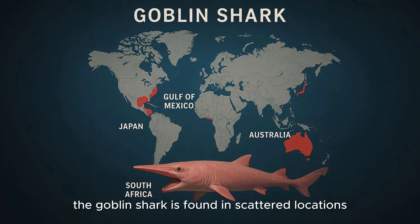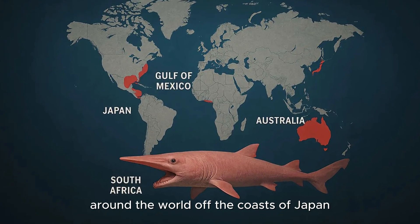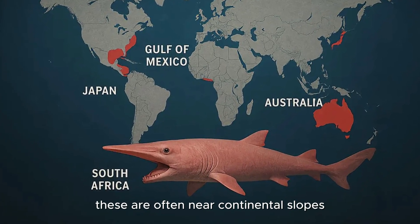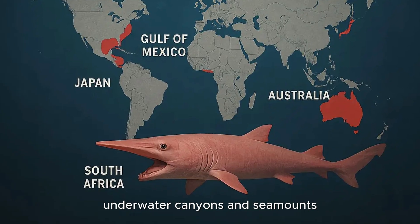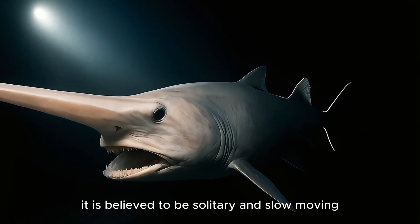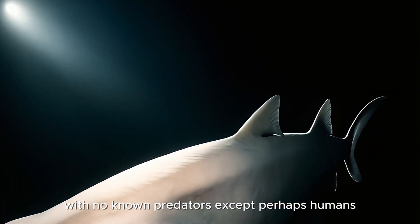The Goblin Shark is found in scattered locations around the world, off the coasts of Japan, South Africa, Australia, and the Gulf of Mexico, often near continental slopes, underwater canyons, and seamounts. It is believed to be solitary and slow-moving, with no known predators except perhaps humans.